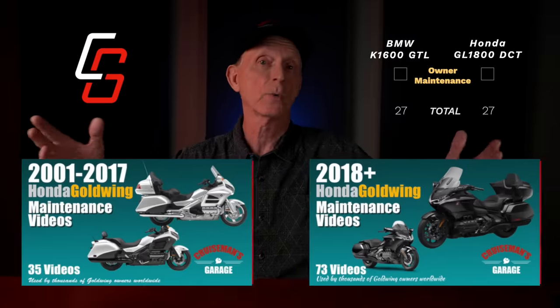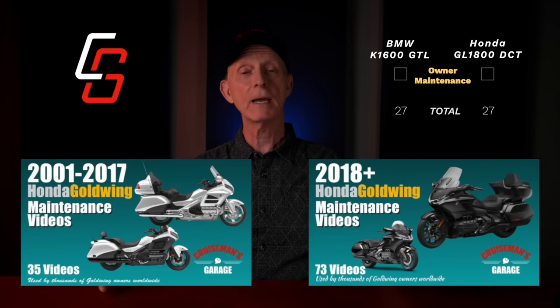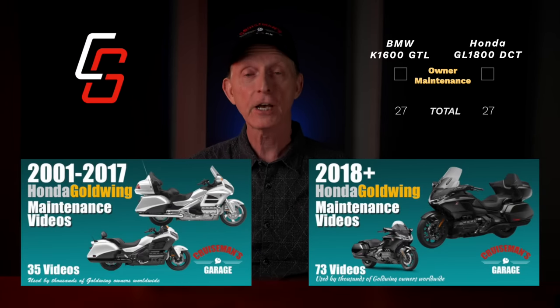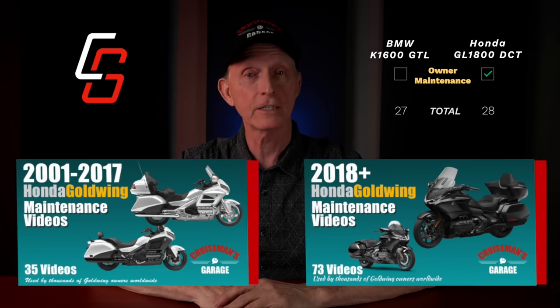When it comes to regular maintenance, both bikes require lots of plastic to be removed to access the air filter, but only the Gold Wing has my maintenance video series to guide you through — so self-servingly, I'm going to say Gold Wing wins on maintenance. Both bikes have hill start assist, they both work in a similar fashion, and they both work well — I'd say it's a draw.